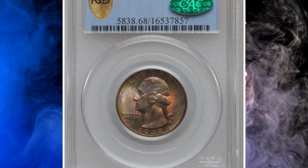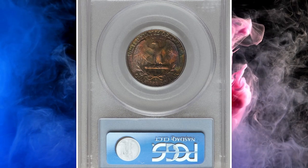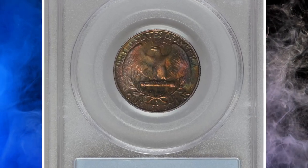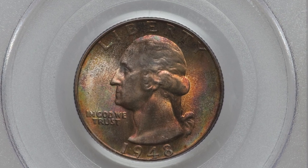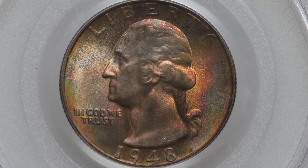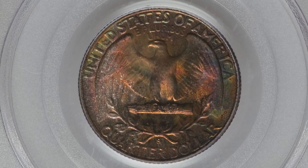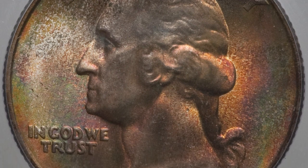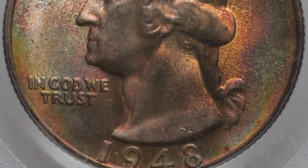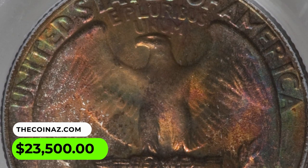Number 4: This is a 1948-S Washington Quarter in MS68 condition. A gorgeously toned excellent gem with booming luster rolling over a rich and all-encompassing patina, mostly in warm colors such as reddish orange and rose gold, but with elements of green and blue as well. While the detail on Washington's upper wig is soft — not uncommon for this issue — the all-around eye appeal is as hard to top as the coin's magnificent preservation. It was sold for $23,500.